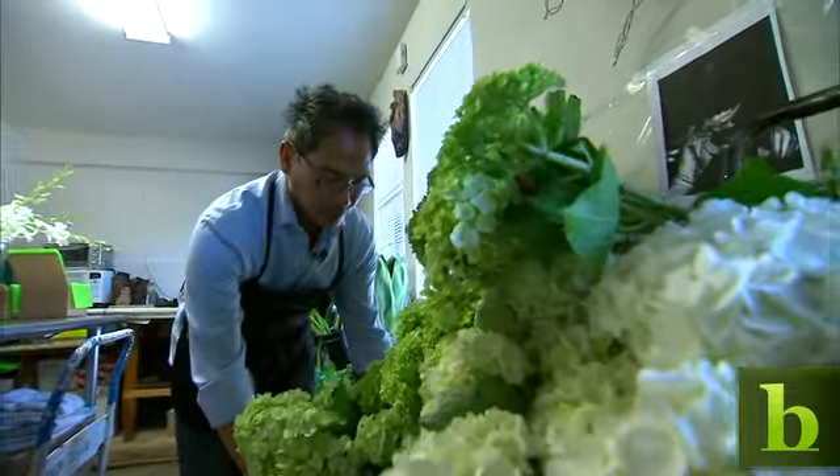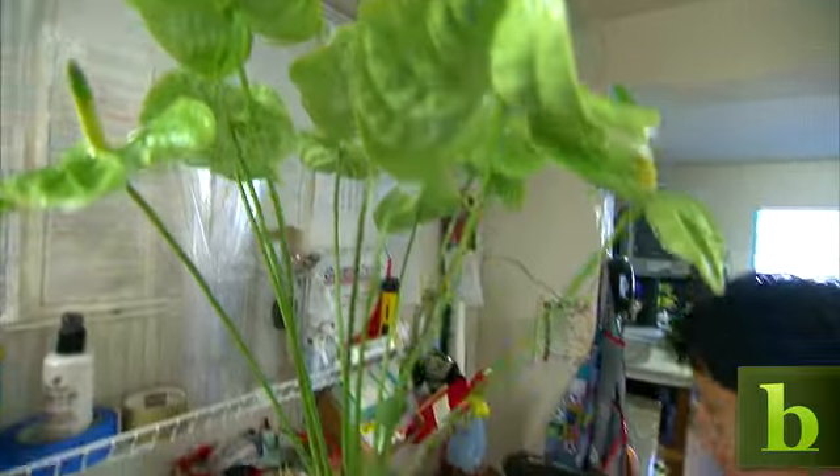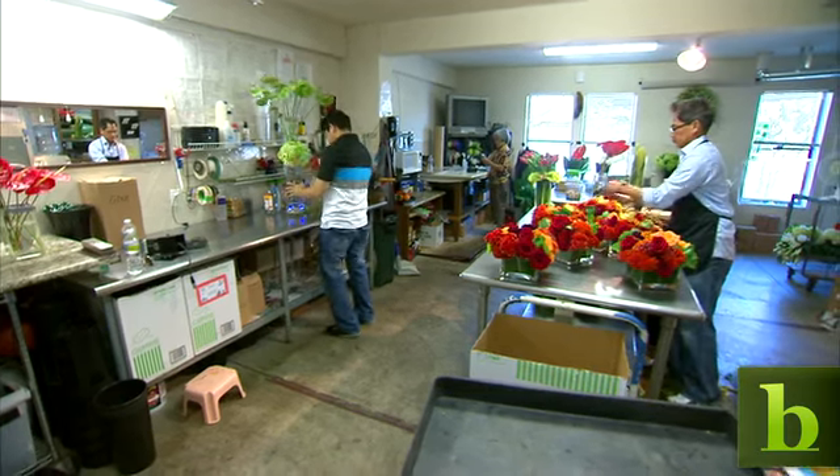We started out with a big warehouse where we do the ballet opening and all of these big events. Those have really slowed down quite a bit, and so I figured we have to streamline our operations and be more efficient.